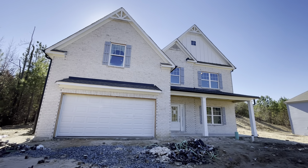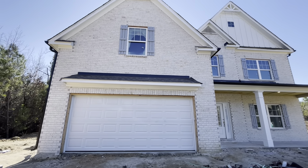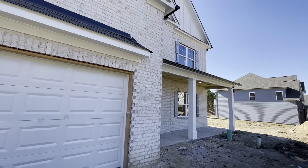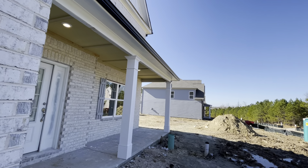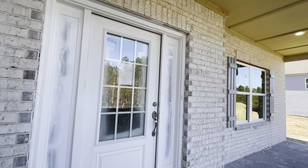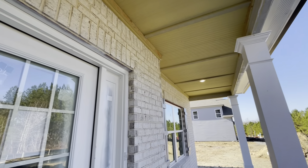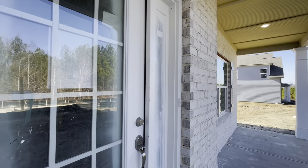I really would encourage you to consider this community. It's in a great location — close proximity to Hiram, Acworth, Kennesaw, Powder Springs, and Marietta. For people who can't afford Cobb County anymore but still want to be in a really good area, I think this would be it. As you can see on this one, there's a lot of front brick and a covered front porch. I'll walk in the front door — this one is further along post-drywall.